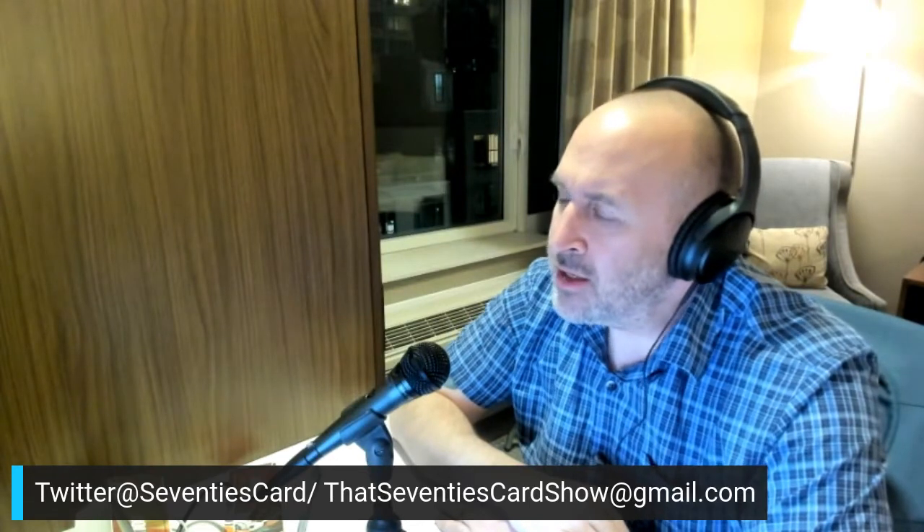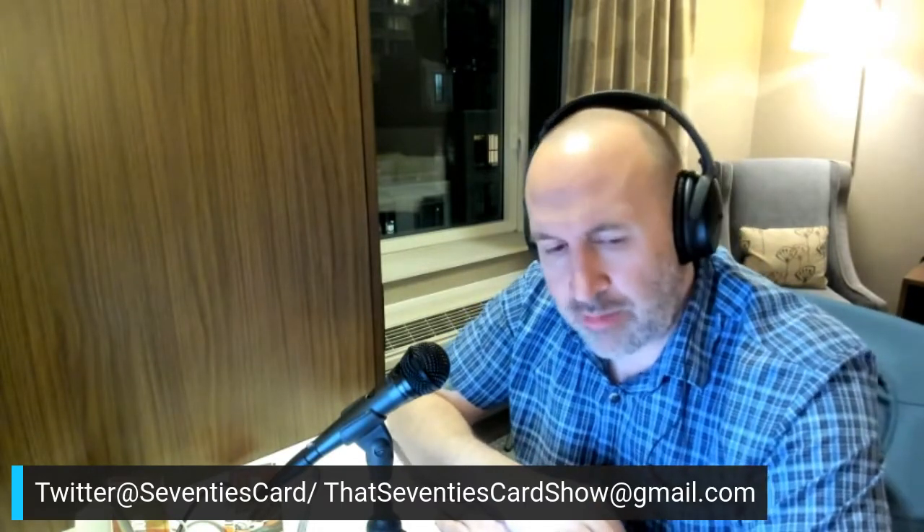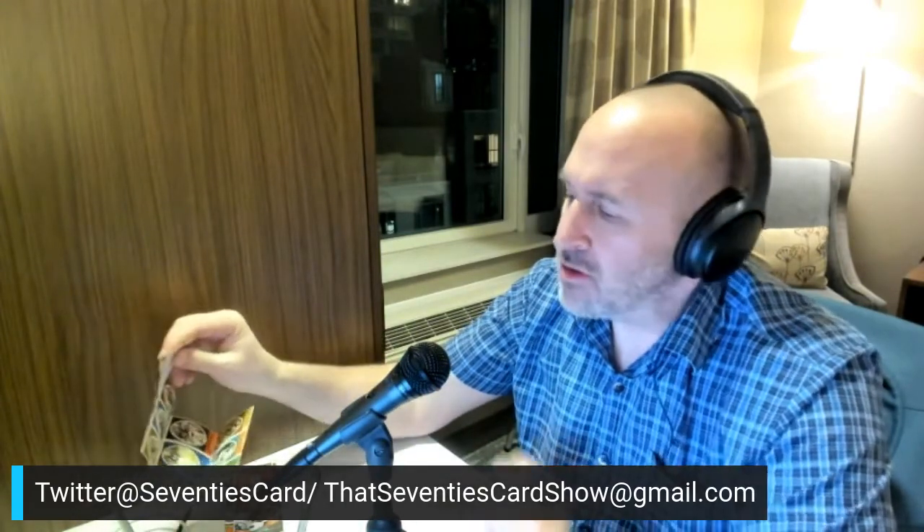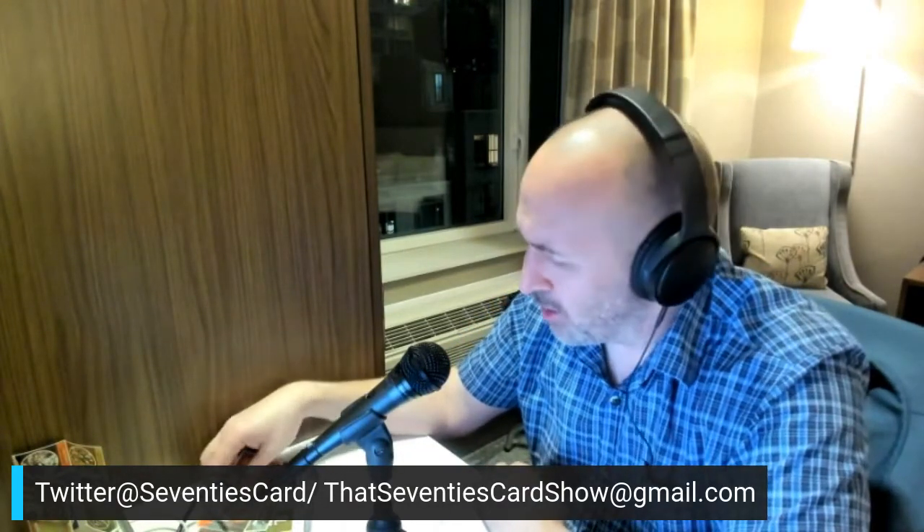I also knocked out some 79s. I have the '79 set complete, but I'm going back and replacing the checklists — the team checklist and the big pink checklist that 11-year-old Johnny had marked out with a pen. A little bittersweet. 1979 was the last year I did that, because the first Beckett guidebook came out and I could mark up that book instead of my cards.